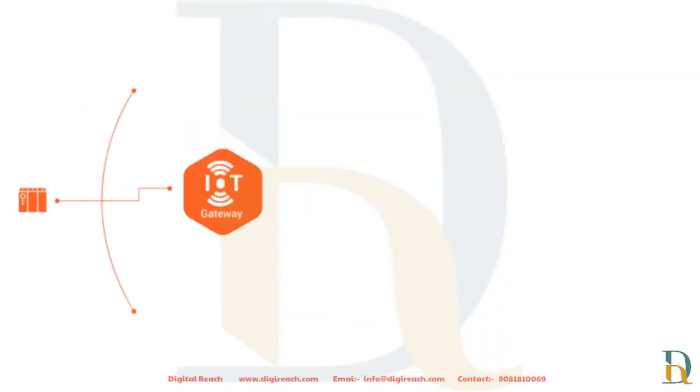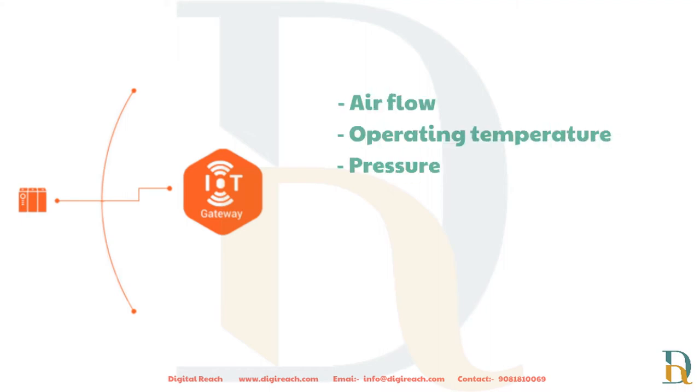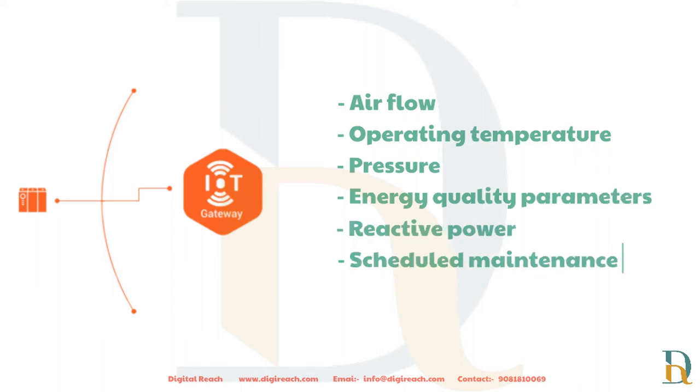Such data includes air flow, operating temperature, pressure, energy quality parameters, reactive power, scheduled maintenance, and alerts.